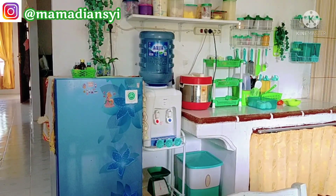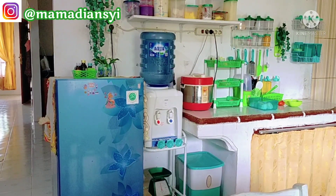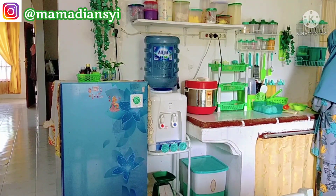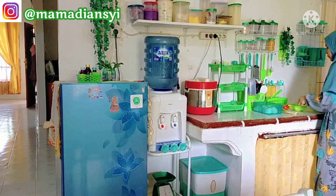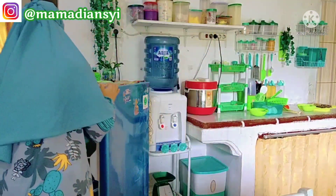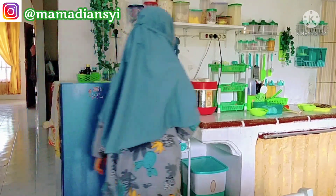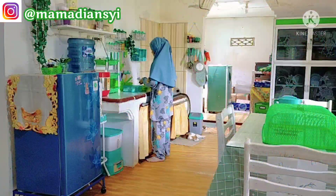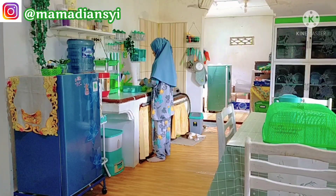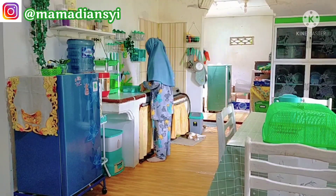Assalamualaikum warahmatullahi wabarakatuh, hai mam, hai semua, apa kabar? Semoga sehat selalu ya, dilimpahkan rezekinya, dimudahkan segala urusannya, dan dijauhkan dari segala bahaya. Amin ya robbal alamin. Terima kasih buat teman-teman yang sudah mengklik video ini. Jangan lupa tekan tombol subscribe-nya dan nyalakan lonceng notifikasinya. Buat teman-teman yang ingin lebih akrab, boleh follow Instagram aku, Mama Dianci, atau klik link di deskripsi.